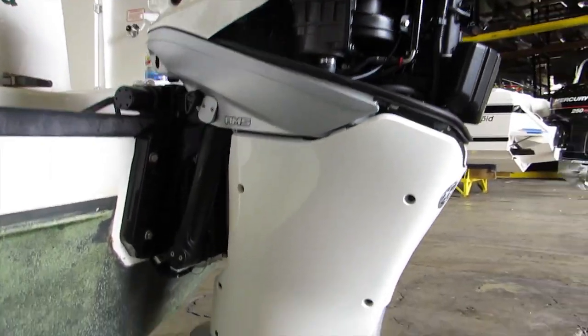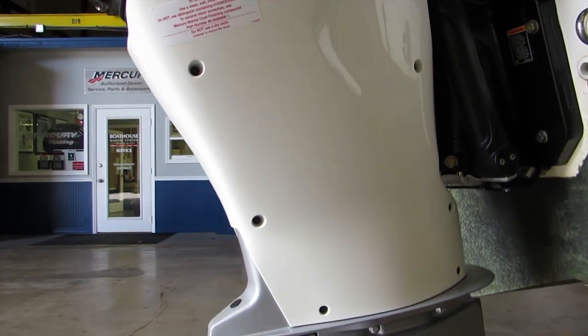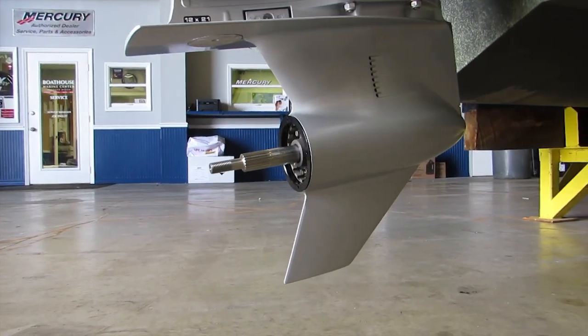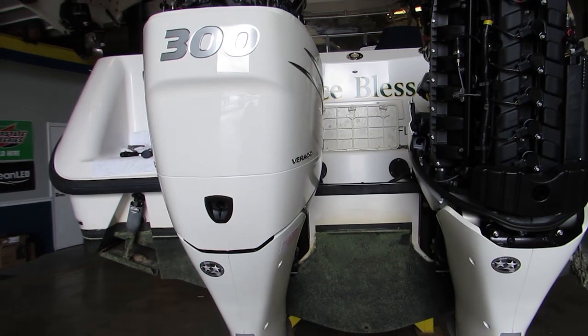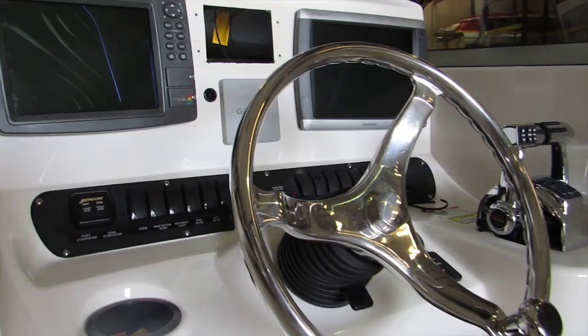The removal and reinstall of the engines was done by one of our top techs and was accomplished within a day — basically to de-rig the engines, remove them, and re-rig the new 300 Verados.